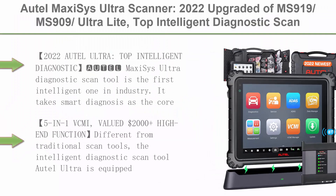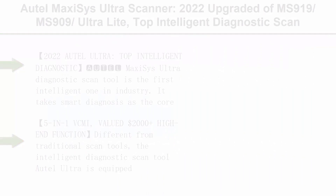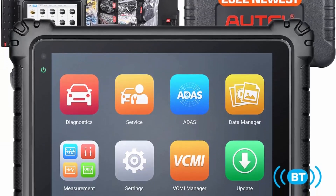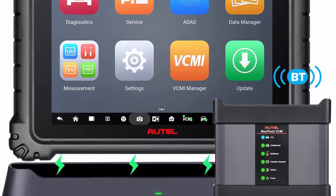Top 1: AutoMaxiSys Ultra Scanner, 2022 Upgraded of MS919/MS909 Ultra. Top Intelligent Diagnostic Scan and Repair Tool. $2,000 5-in-1 VCMI, ECU Programming and Coding, Topology, Multitask, 40-plus services.